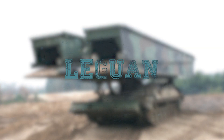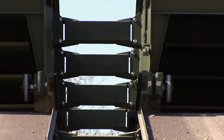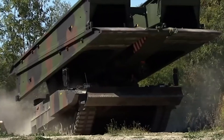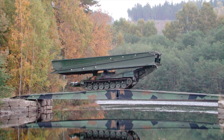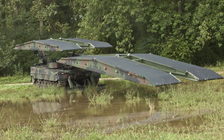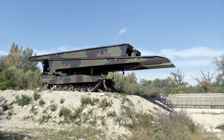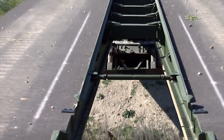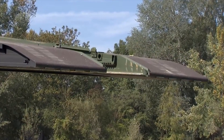The Laguan Bridge Layer is a tracked vehicle-launched assault bridge used for crossing obstacles and small water courses. It was designed and developed by KMW, initially for the German Army. The Laguan Bridge Layer system is designed to be configured into different forms as required. It can be configured either as two 26-meter bridges with a maximum width of 40 meters, or two 14-meter bridges to reach a maximum width of 20 meters.